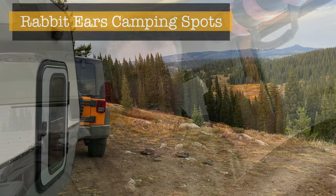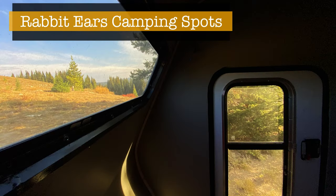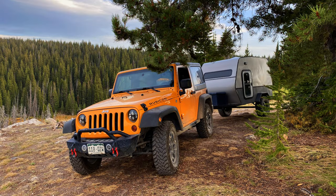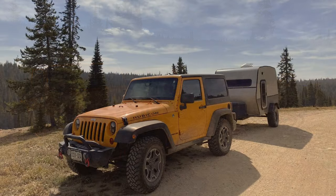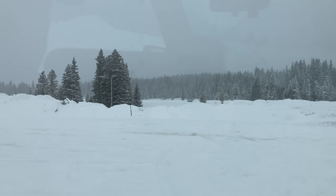We made it to Rabbit Ears Pass. I was pretty certain we were going to be able to camp on Walton Peak — it was groomed two weeks ago and looked perfect for Jeeps — but I just talked to some forest rangers and we can't camp there. They said the parking lots are okay, but that may not be the greatest video. I've sent a message to the group and we're going to come up with a plan. I do know some other spots around here that should be awesome, and it's so beautiful up here — it's snowing right now.